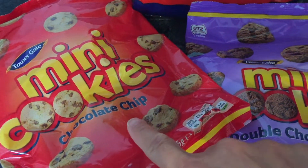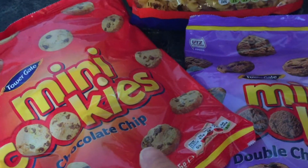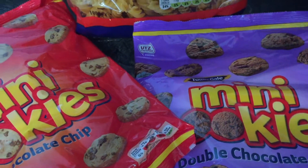And then we got some mini cookies — chocolate chip ones and double chocolate chip ones — and these are 85p each and they're really good. We like to pick those up just for days out and treats and things like that.